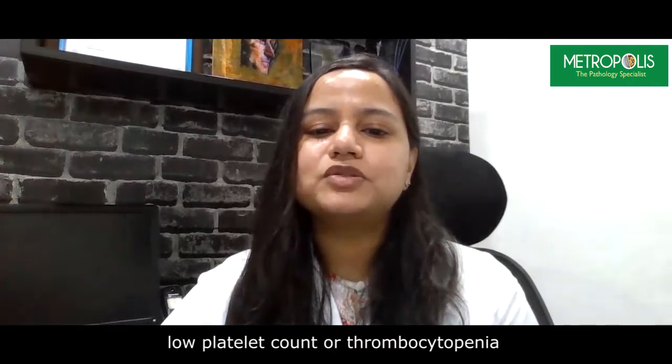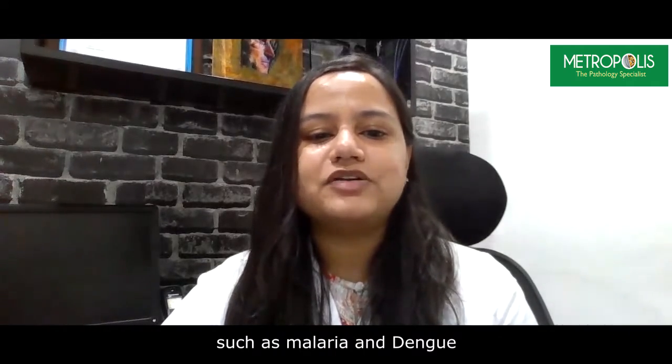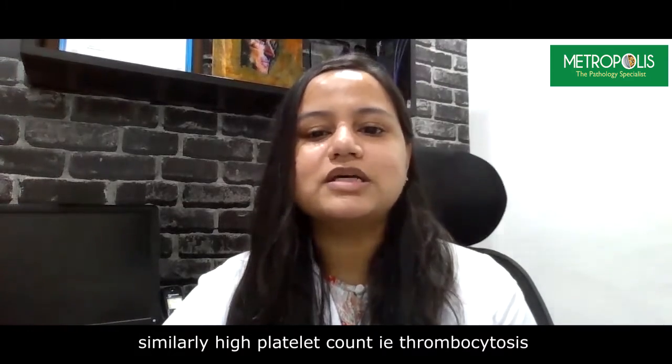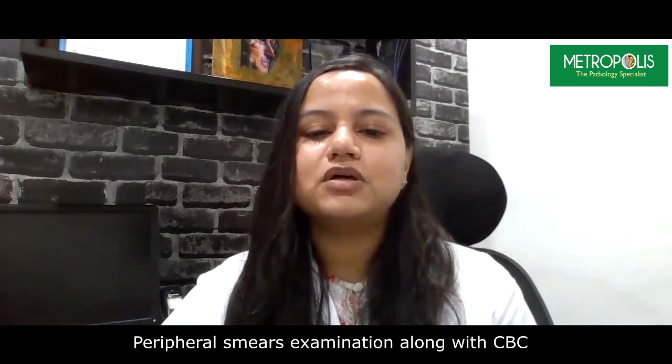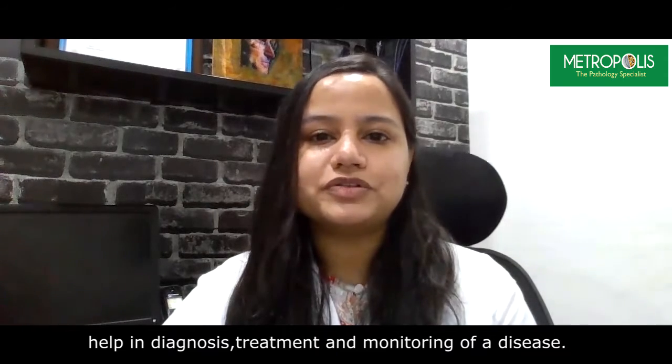Low platelet count or thrombocytopenia can be seen in bleeding disorders or infections such as malaria and dengue. Similarly, high platelet count — that is thrombocytosis — can be seen in reactive conditions such as chronic myeloproliferative disorders. Peripheral smear examination along with CBC helps in the diagnosis, treatment, and monitoring of disease.